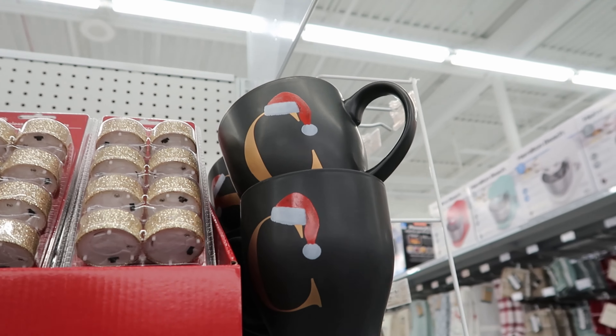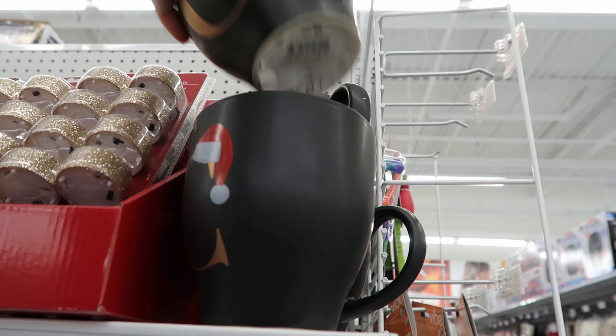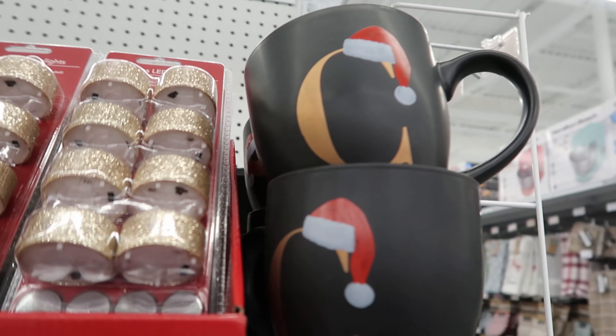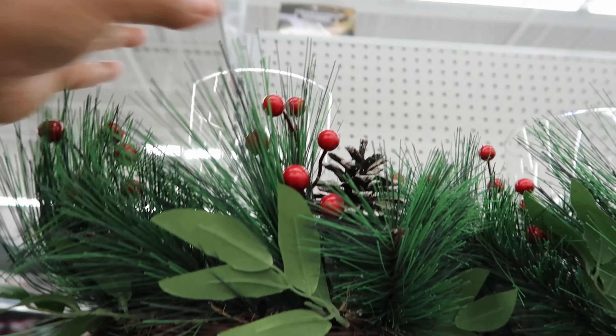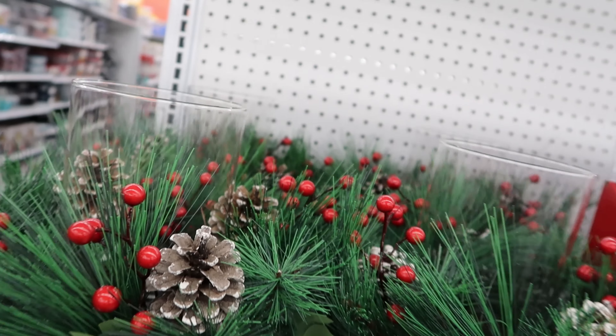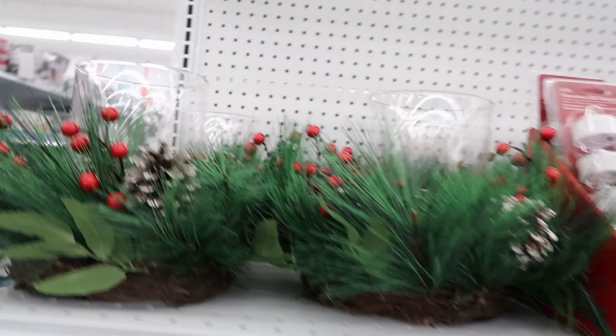And then look at these — they have the monogram mugs. These are cute. These are $5.99. And then they have these hurricane candles — these are $19.99. These are really cute.